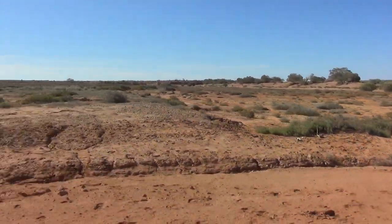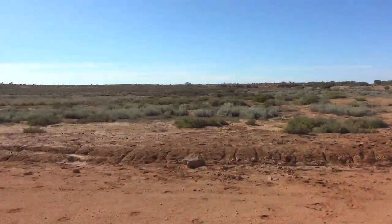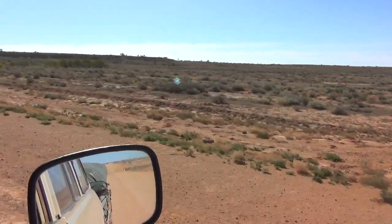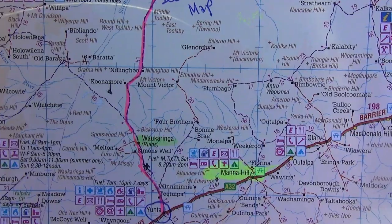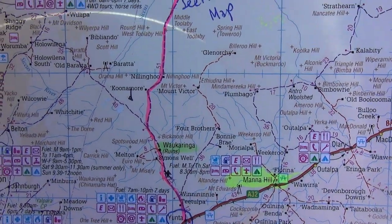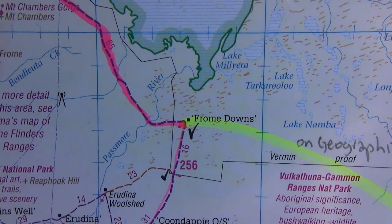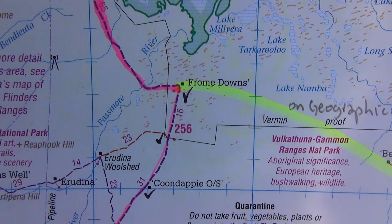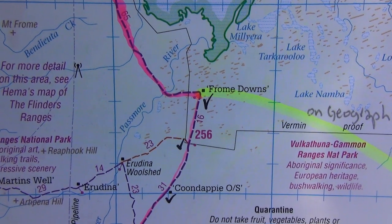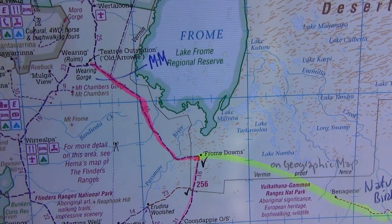It's crossing Will Peena Creek — we'll cross one. There's our campsite down at Walkeringa. We've come up here to Frome Downs, now we're just going west across Will Peena Creek and there's a jump-up breakaway rather than a sand dune.